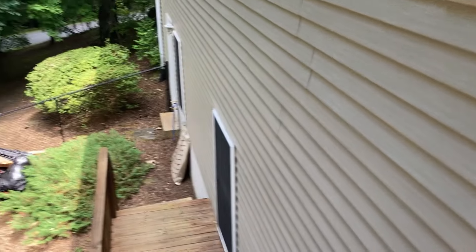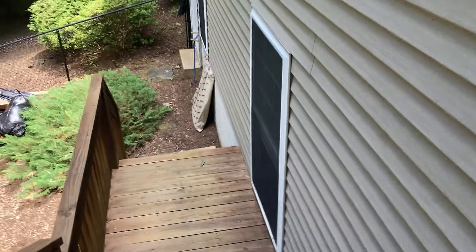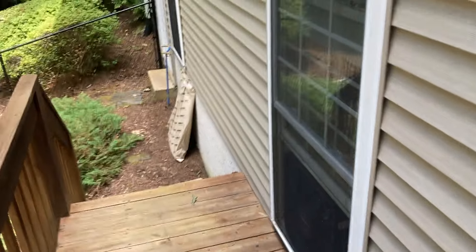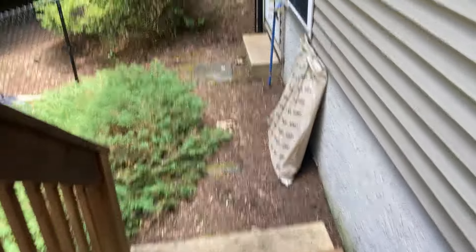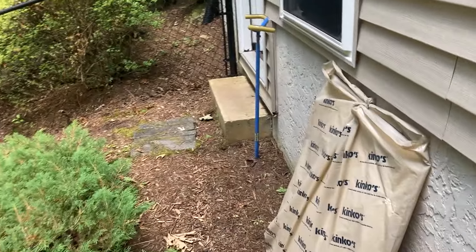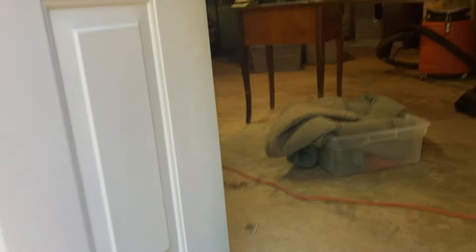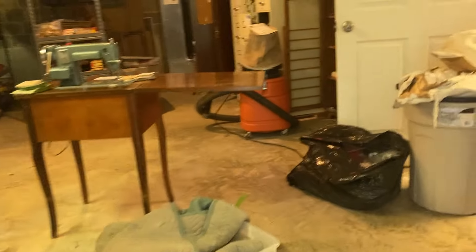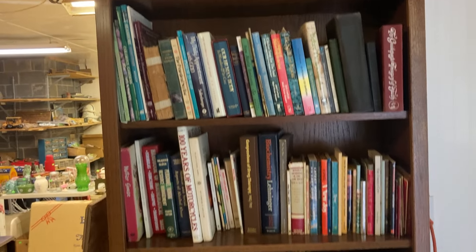Basement entry is outside and down these steps, so we're just asking people to use caution and the handrail. We're still cleaning up down here, sweeping and taking trash out. Here's the treasure trove — you're going to hear the dehumidifiers. Great old books up here — by old, I mean scholastic books from when I was growing up.